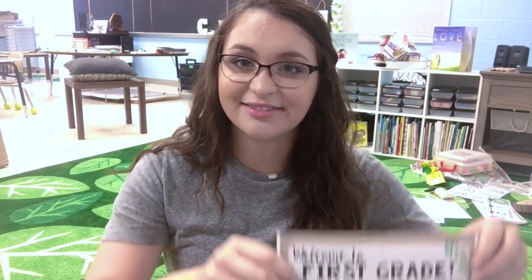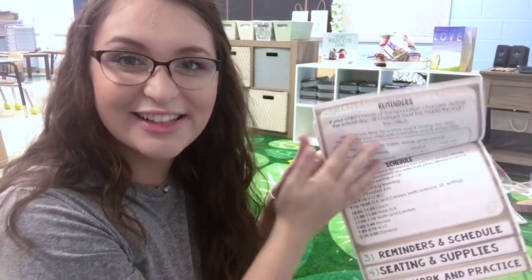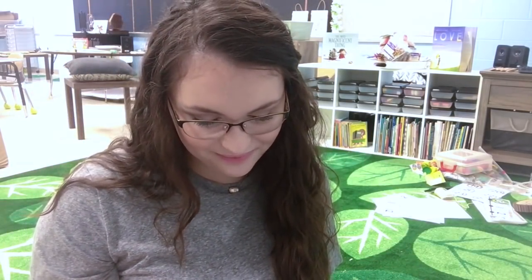I plan on doing a video on how I prepare for the first day of school or meet the teacher. But if you follow me on Instagram you saw my five-hour journey creating this — it is a back-to-school information flip book. It came out so good, I'm so excited about it. By the time you see this it should be up in my TPT store. I just don't want to send them home — I want to frame it somewhere, I'm so proud of it. Okay now I'm off track — I came in knowing I needed to get busy.